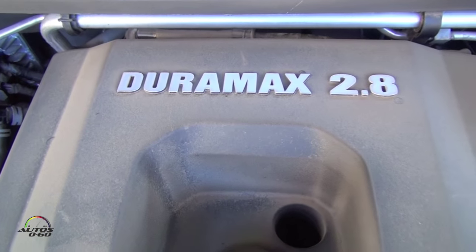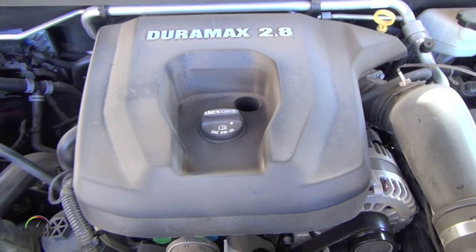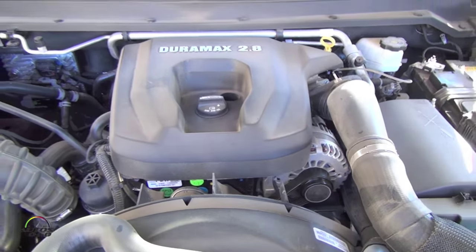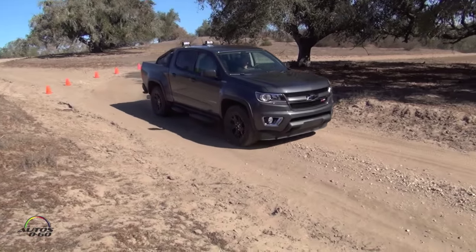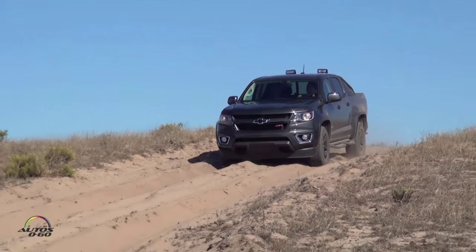This is our 2.8-liter Duramax diesel that's in the Colorado. It's 369 foot-pounds of torque and 181 horsepower. You can do a lot with that. Absolutely.